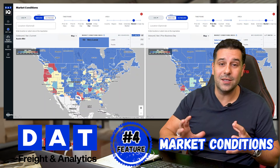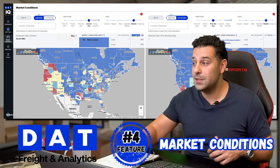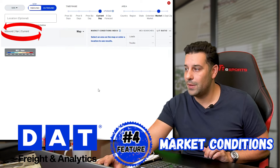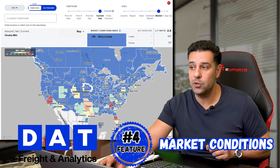You really want to go into the red zones because those red zones are going to pay you a lot of money to come back home. Same thing with the outbound — if you're looking at where to send trucks, you can check the current day outbound. It'll tell you how many outbound loads and the ratio between loads to trucks.